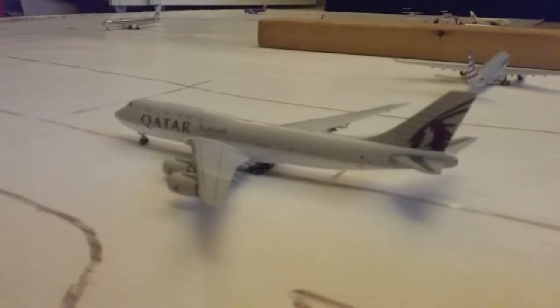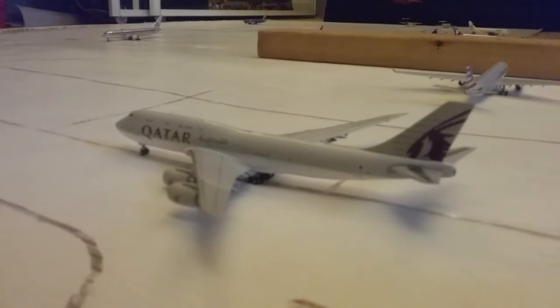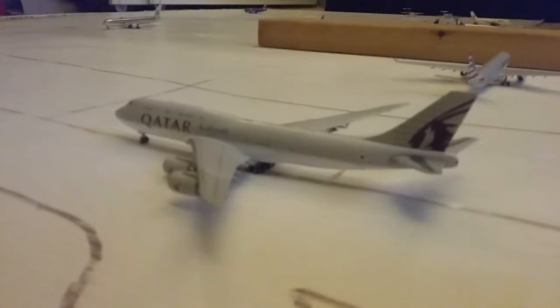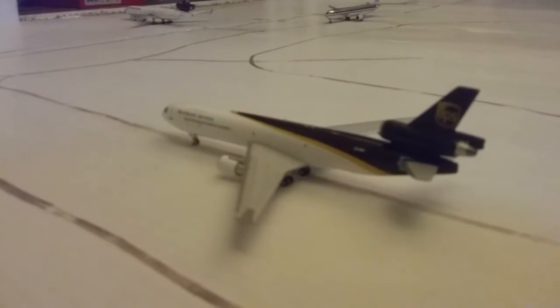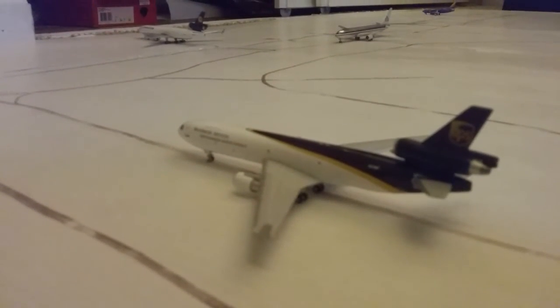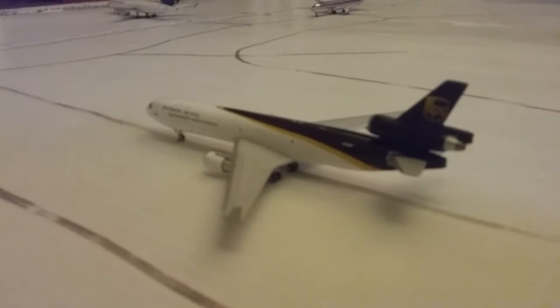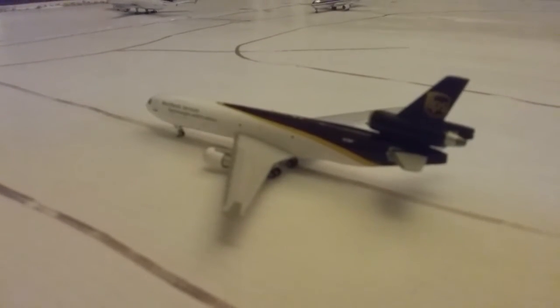Right here, taxiing behind the Delta, we have a Delta Connection ERJ-145. He came in from Fresno and he'll be making a flight up to Sacramento later today. Right here we have a Qatar 747-8. He came in from Doha and he is taxiing out to the runway right now to fly back to Doha. Right here we have a UPS MD-11 freighter. He is taxiing to the cargo stand and he came in from Nashville. He'll be making a flight over to Denver later today.